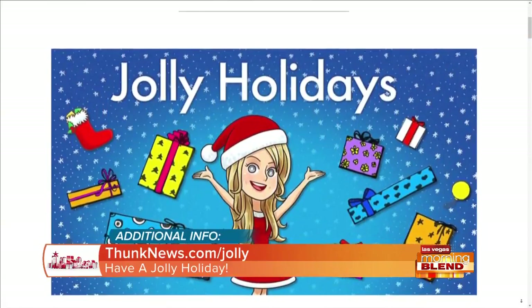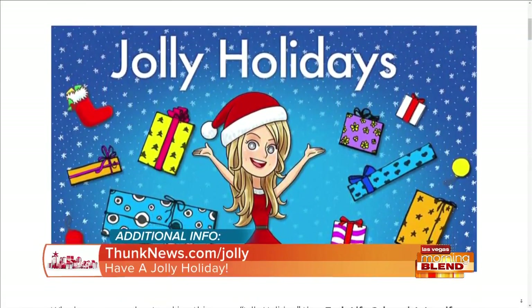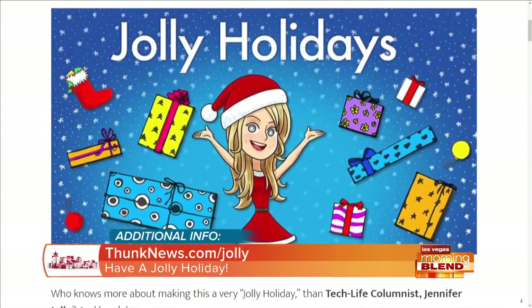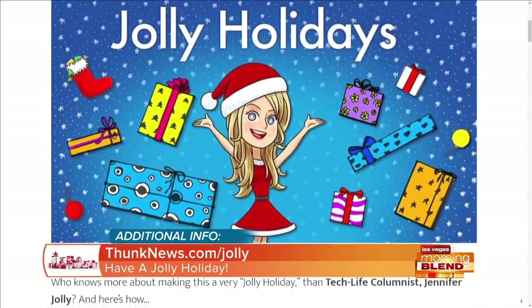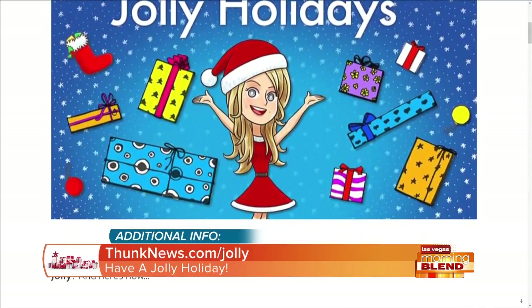Keep up the holidays and keep them jolly with all the help of Jennifer Jolly herself. For more information, visit thunknews.com/jolly. Amazon, Mercari, Hulu, and Microsoft are proud sponsors of the Morning Blend.